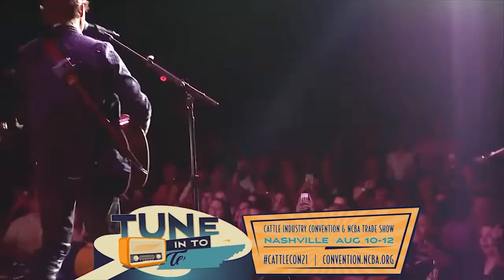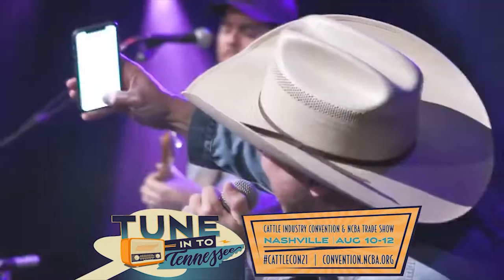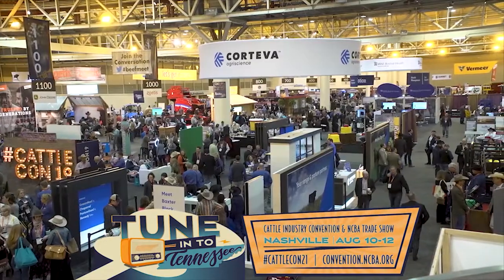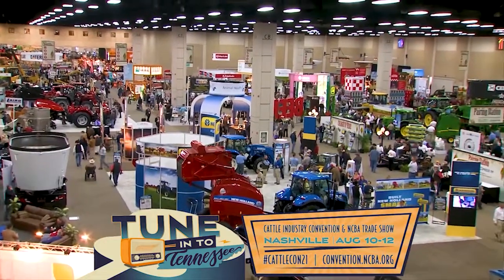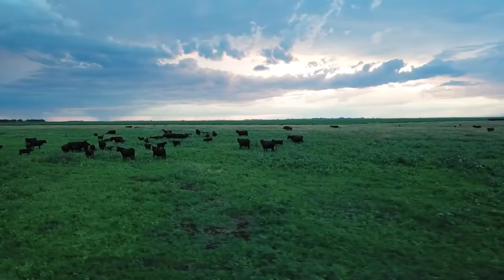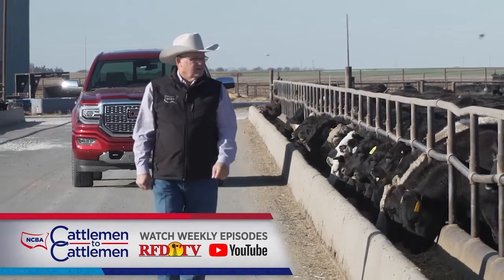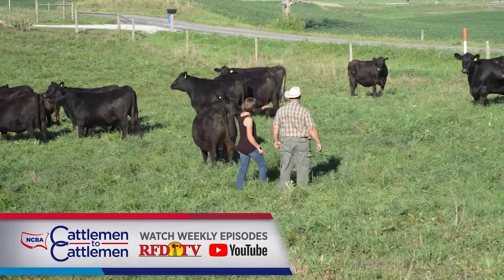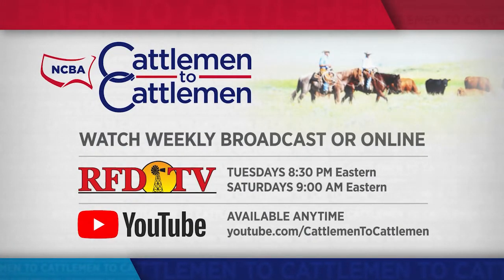CattleCon 2021 is back in Music City. Tune in to Tennessee for the cattle industry's biggest convention, with education, networking, and fun — not to mention some great tunes. Plus you can check out the huge NCBA trade show, outstanding entertainment, and much more. Make your plans and be there for CattleCon 2021. Stay tuned to convention.ncba.org for all the details. If you're looking for the best in cattle industry news, information, and education, don't miss NCBA's Cattlemen to Cattlemen each week on RFD-TV and on YouTube.